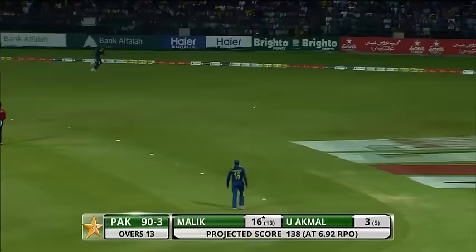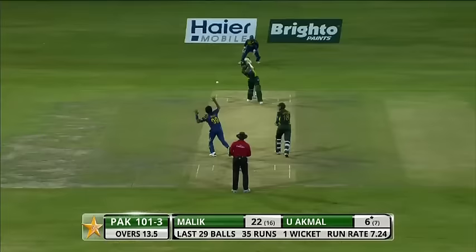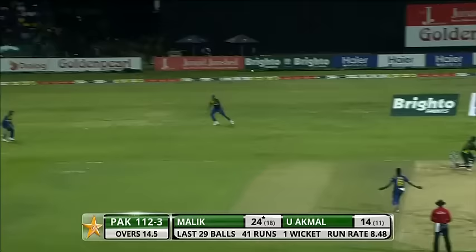Hard to get away from this fella, but he's clipped it away very fast and it's gone for four. Fantastic timing from Malik. That's a beautiful shot — Umar Akmal at his best. Outside — it'll go for four.